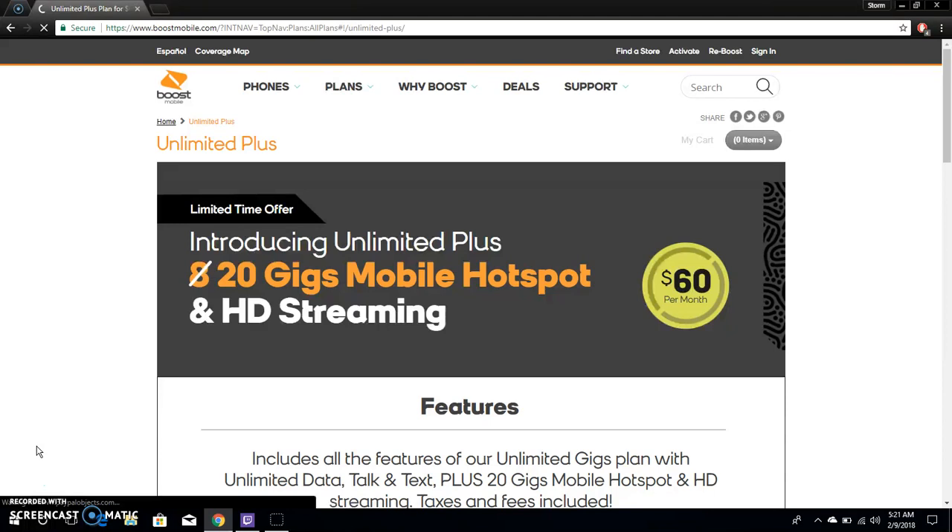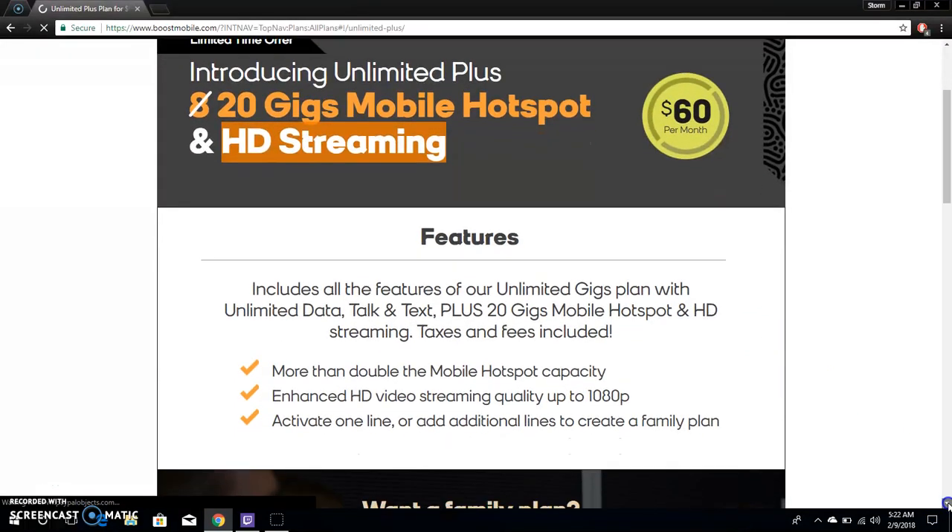With the Unlimited Plus plan, you get 20 gigabytes of mobile hotspot and HD video streaming. It's $60 a month. This plan is only available for a limited time, so get it while you can. The big thing here is 20 gigs of hotspot and HD video streaming.